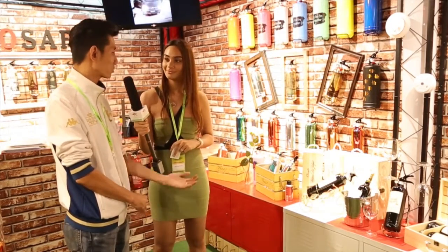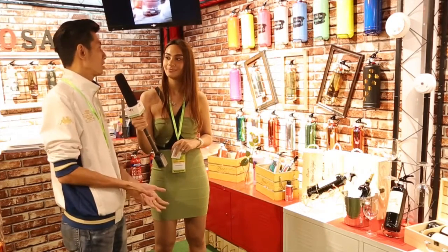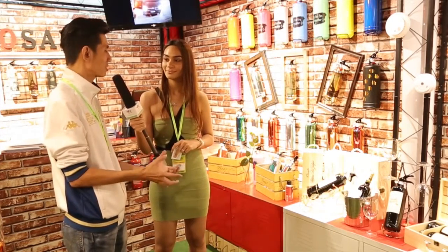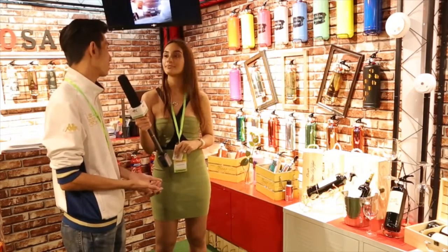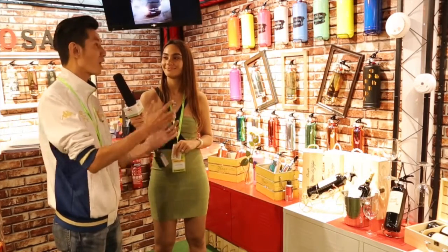One of our specialised designs, of course, will be our wine design. Because we found out that wine is the best décor — everyone has a minibar at home with a lot of liquor, so wine is the easiest fit. Another thing about this wine design is that for a house wine party, you can give it as a gift. It's a very presentable gift, and most importantly it makes sure their house is safe from fire. That's why wine, I still believe, is the most popular among all our designs.